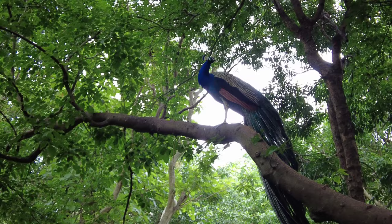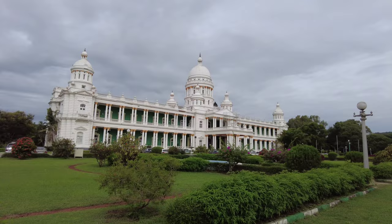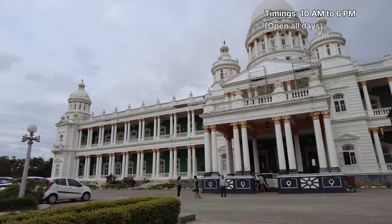Lalitha Mahal Palace is a luxurious heritage hotel in Mysore. It was originally built as a guest house for the royal family. The palace hotel offers world-class hospitality and is a popular destination for a royal and memorable stay in Mysore. The palace remains open for visitors all days from 10 AM to 1 PM and from 3:30 PM to 6 PM.